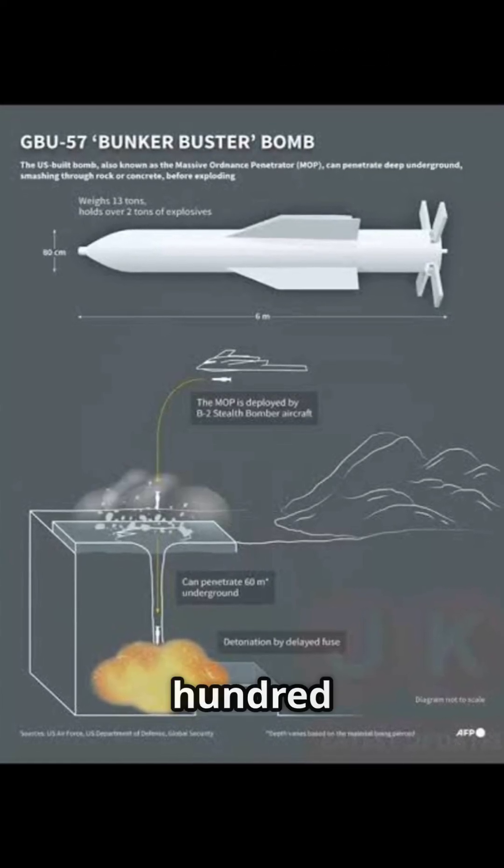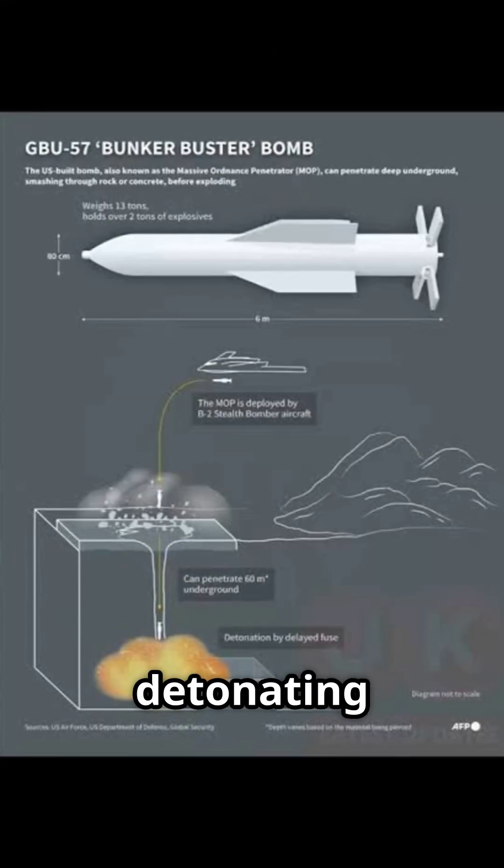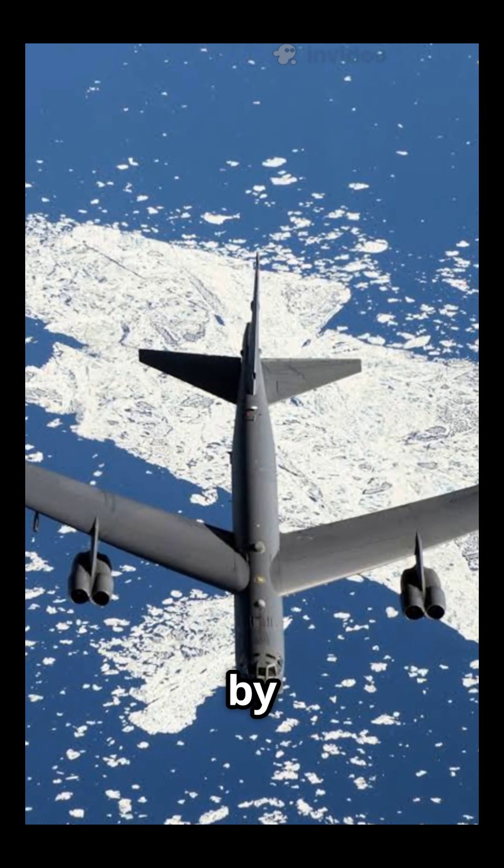It pierces up to 200 feet of concrete before detonating with a 2,400 kg warhead. The MOP can be carried by America's B-2 and B-52 bombers.